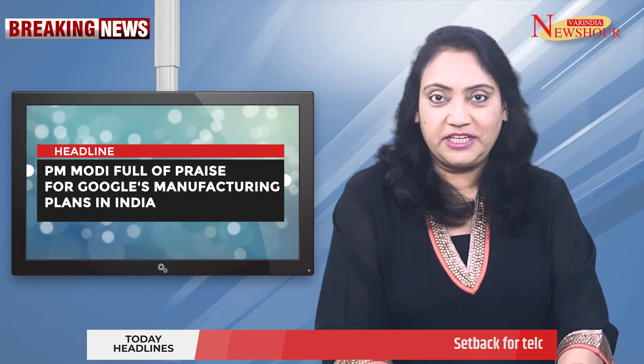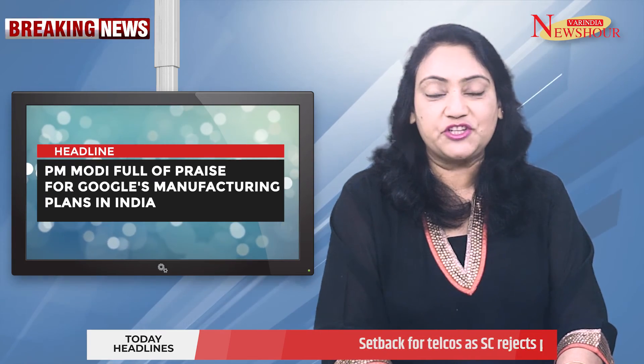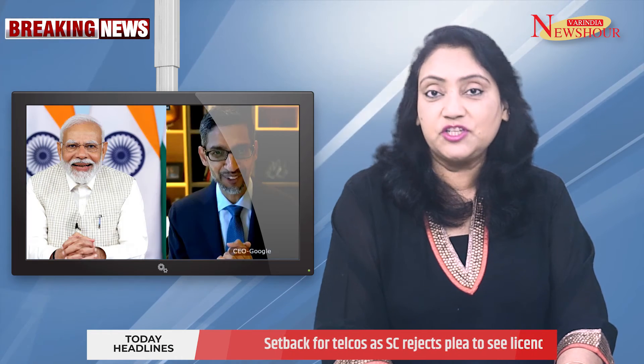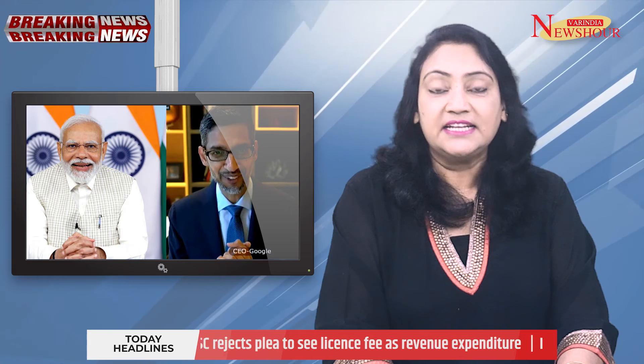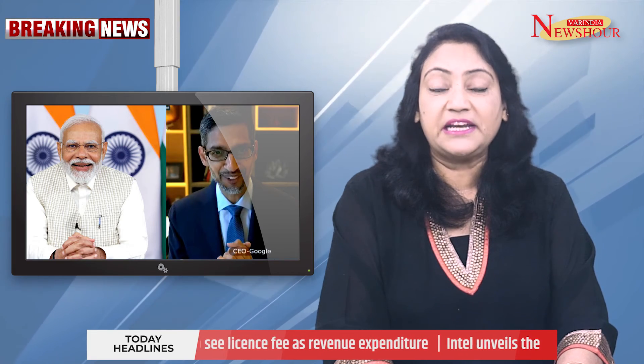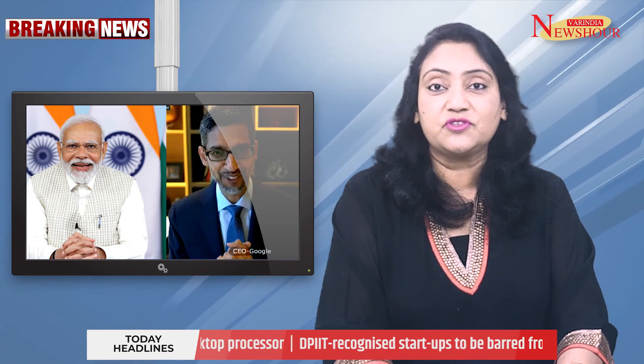Prime Minister Modi full of praise for Google's manufacturing plans in India. During a virtual conversation, Prime Minister Narendra Modi and Google CEO Sundar Pichai discussed Google's plans to participate in expanding the ecosystem of electronics manufacturing in India. Modi appreciated the company's collaborations with local manufacturers to produce its Chromebook devices, according to the PMO's readout of the call. The discussion came ahead of the company's Google for India event on Thursday.